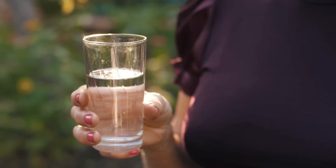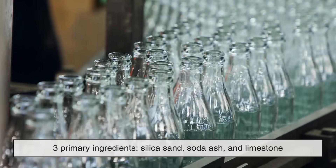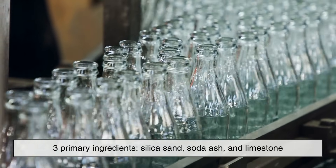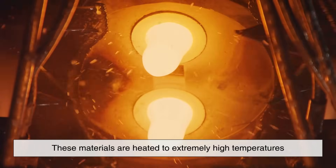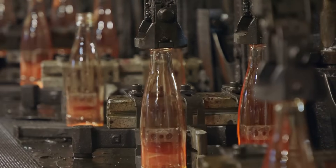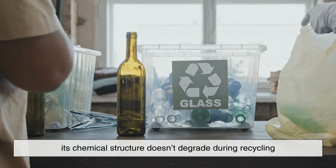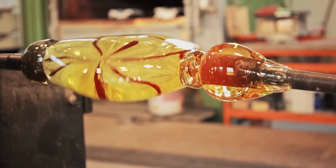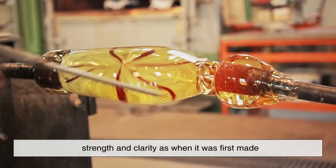To understand how glass is recycled, it helps to first understand what it's made of. At its core, glass is composed of three primary ingredients: silica sand, soda ash, and limestone. These materials are heated to extremely high temperatures, around 2,600 degrees Fahrenheit, until they melt into a liquid. Once cooled, this molten substance solidifies into the glass we use every day. What makes glass so unique is that its chemical structure doesn't degrade during recycling, meaning it can be melted down and reformed endlessly, maintaining the same strength and clarity as when it was first made.